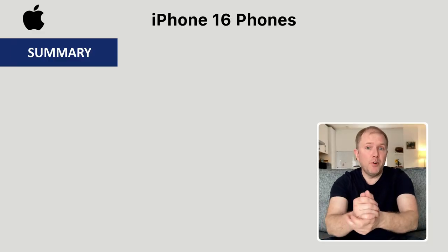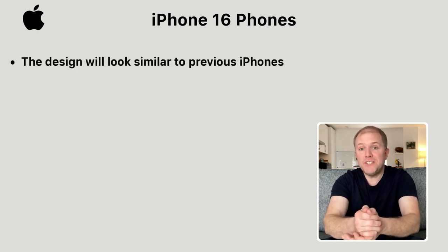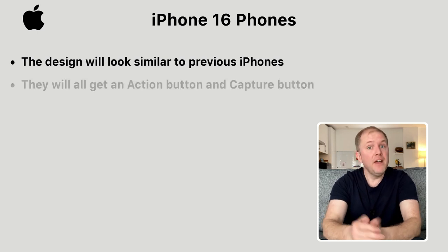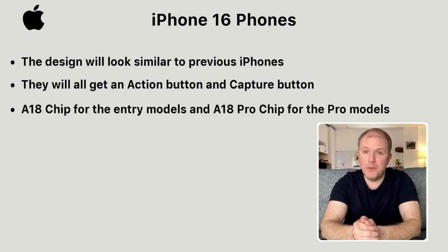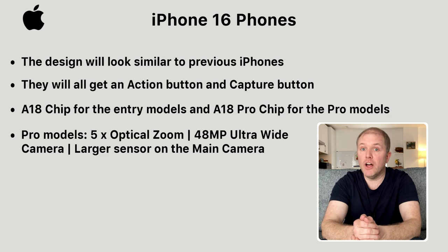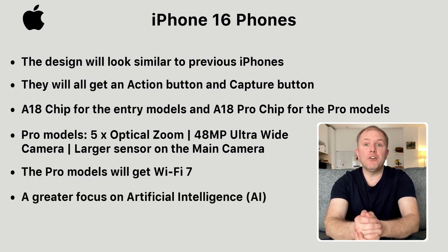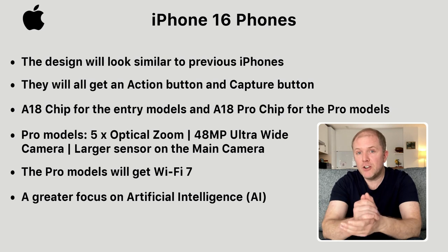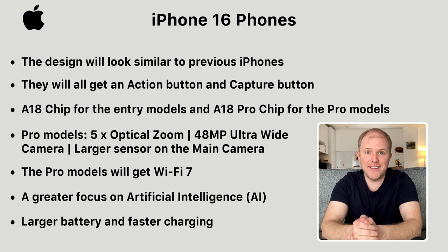In summary, aside from the Pro models being slightly larger and a new vertical camera layout on the back of the entry models, the iPhone 16 will look very similar to previous iPhones. They will all get the action button and a new capture button, and they will all have the new A18 chip, with the Pro models getting a more powerful A18 Pro chip. Both Pro models will now have 5x optical zoom, a new 48MP ultrawide camera, and the main camera will likely get a larger sensor for better photos. Wi-Fi 7 will come to the Pro models, there'll be a greater focus on artificial intelligence with exclusive features to the iPhone 16 range, and the battery will see improvements along with likely faster charging.